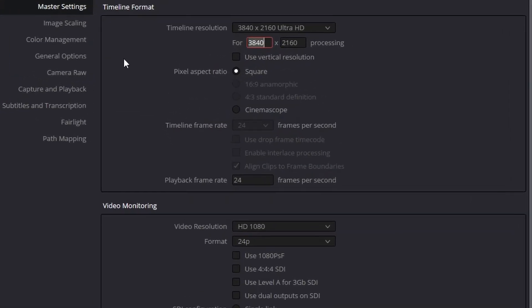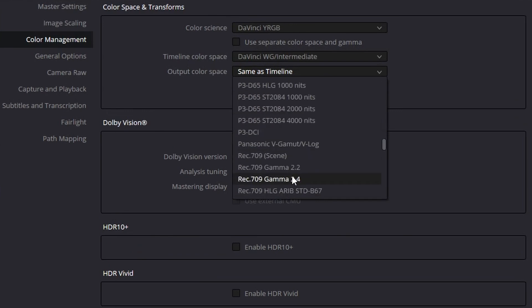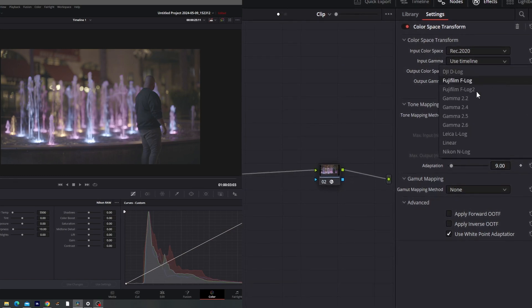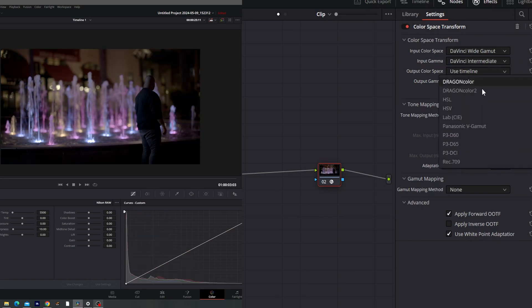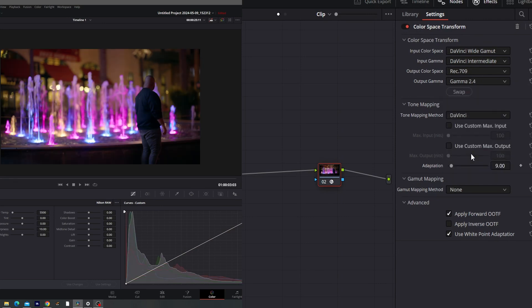Now let's talk about the two methods that do work — the method I was already using and the method Nikon put out, because essentially they're not different. Nikon's method, which is a standard color grading method if you prefer to use CSTs, is to use a DaVinci YRGB color space with your timeline color space set to DaVinci Wide Gamut and your output color space set to Rec.709 — or whatever your mastering display is set to. Then you use two CSTs: the first CST has the input color space set to Rec.2020 and the input gamut set to Nikon N-Log, going into DaVinci Wide Gamut and DaVinci Intermediate. The second CST takes DaVinci Wide Gamut and DaVinci Intermediate as inputs and outputs to whatever you're delivering to — Rec.709, P3, etc. — and you do your color grading between those nodes.